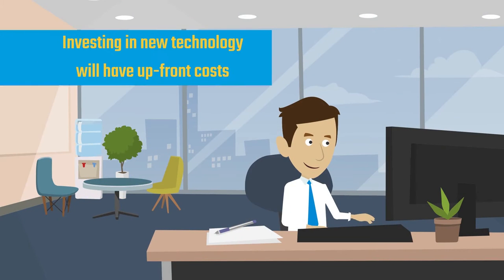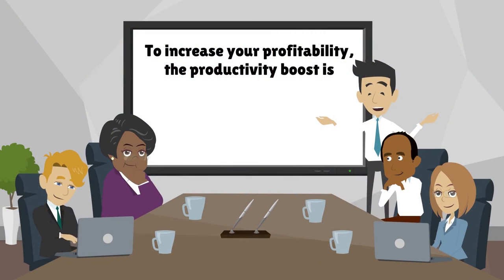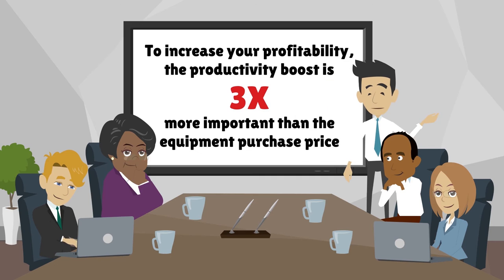So yes, investing in new technology will have upfront costs. To increase your profitability, the productivity boost is three times more important than the equipment purchase price.